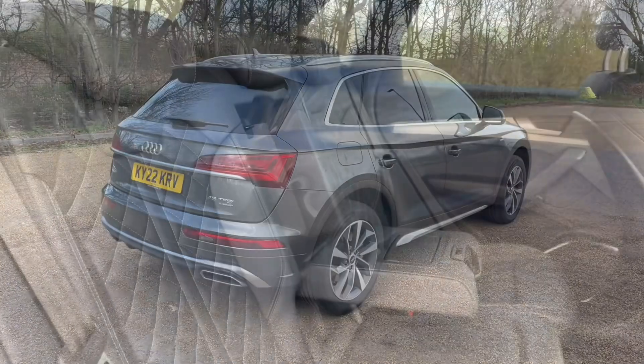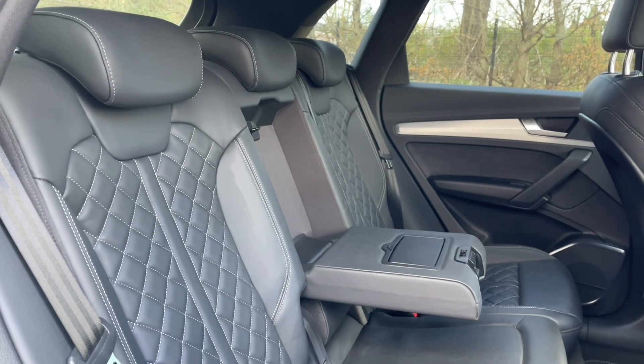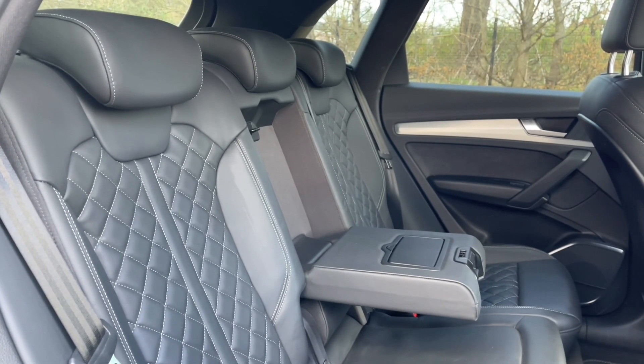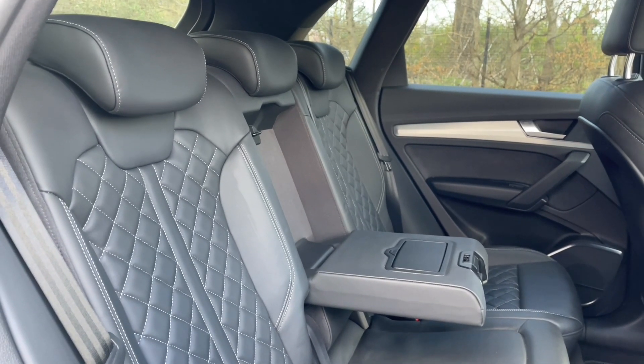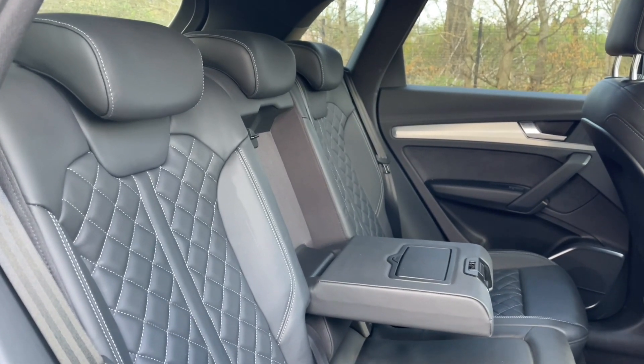Your rear seats are in the same high quality finish as the rest of the car and have plenty of room for your passengers to be as comfortable as possible, with plenty of leg room. You can see that these feature ISOFIX mount points for children's car seats and accessories, making it a perfect family car. There's also a central armrest when only carrying two passengers and air vents in the centre for added comfort.